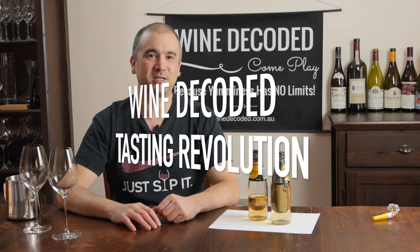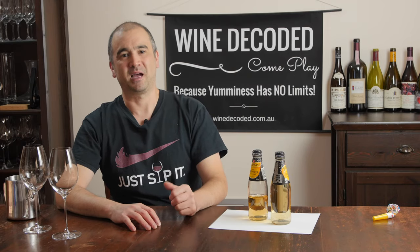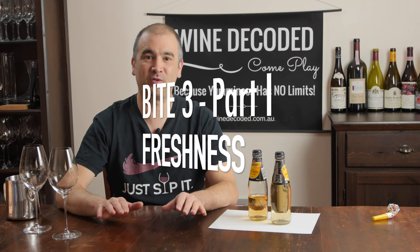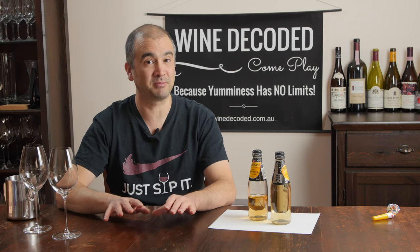Hi and welcome to Bite 3 of the Wine Decoded Tasting Revolution. I'm really looking forward to getting into this one today. We're going to be talking about freshness and development in wines — two different components, although to a degree slightly linked, and that's why we paired them up today.